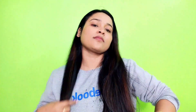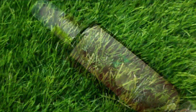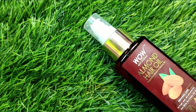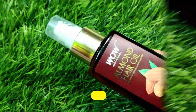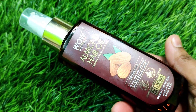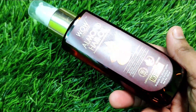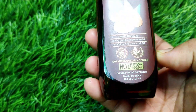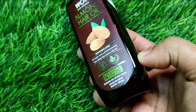My second step is nourishing hair. I am using the WOW Skin Science almond hair oil. I am using this nowadays. It helps to repair hair. If your hair is weak, rough, has split ends problems, scalp problems, dandruff problems, or your hair is in very bad condition, this will help you to repair your hair and make it healthy.